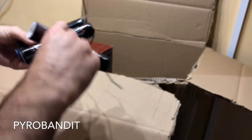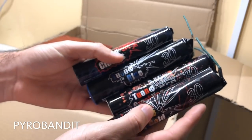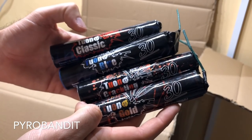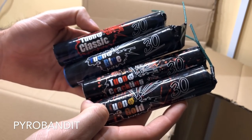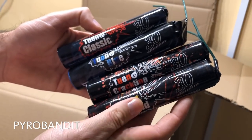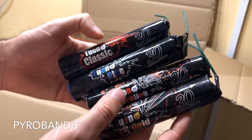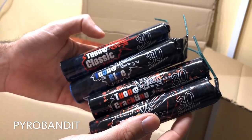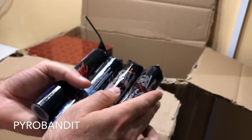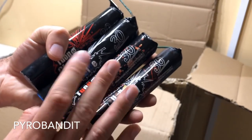Moving on to some other bigger firecrackers - we have the collection of the Tuono series. For those of you that want to see all four together in one video, I have on my channel Tuono Classic versus Tuono Blue, Crackling and Gold. These are the 30 series - very loud and very strong firecrackers. The Gold obviously does a gold flame, the Crackling does some crackling, Blue does a blue flame, and the Classic does just a generic traditional orange kind of flame. The Tuono series are all very, very good. The Tuono Blue, as I said earlier, is a little bit more expensive than the rest of them.